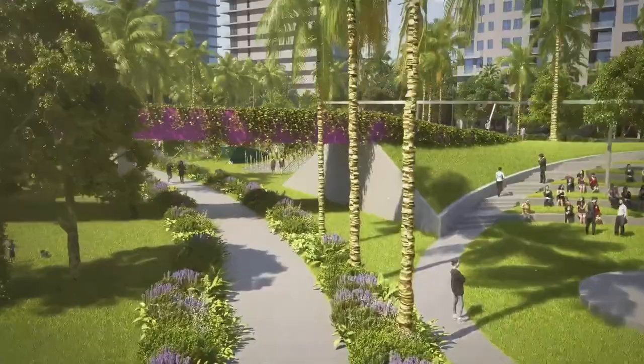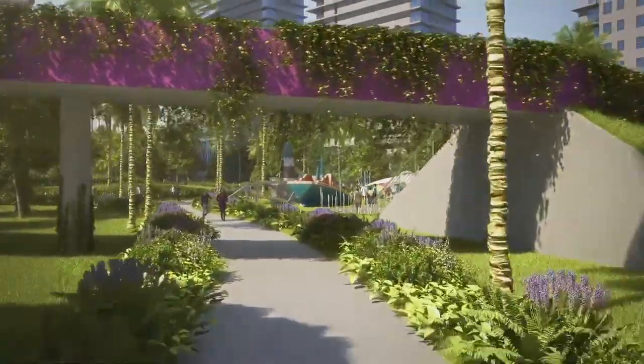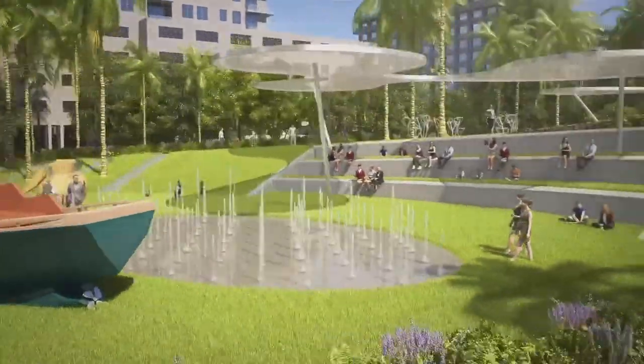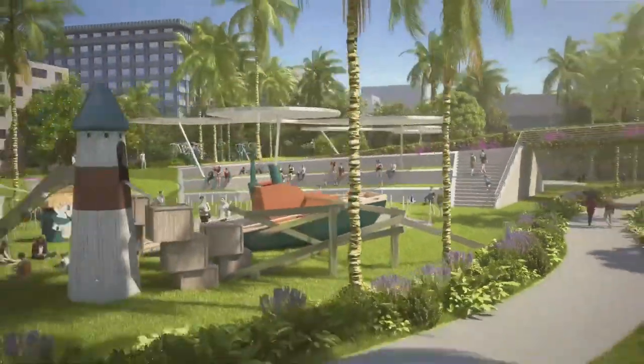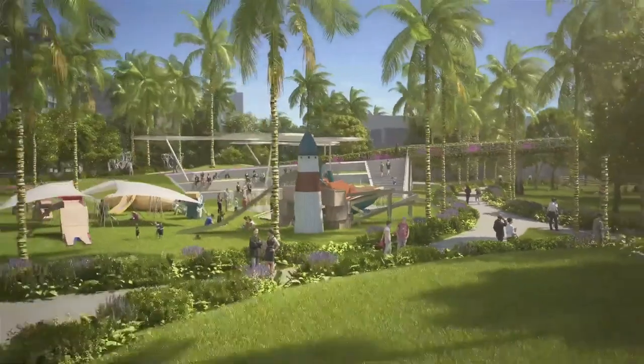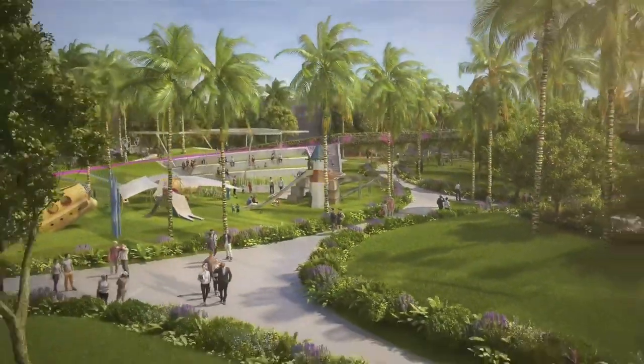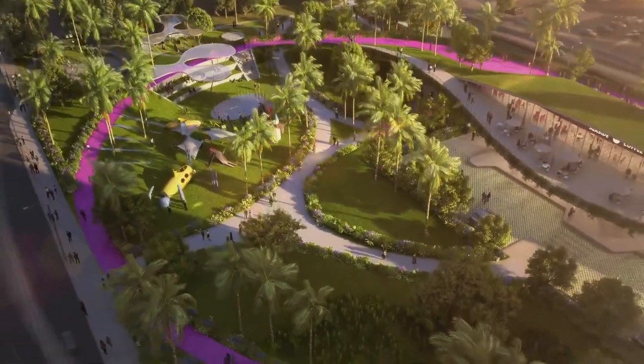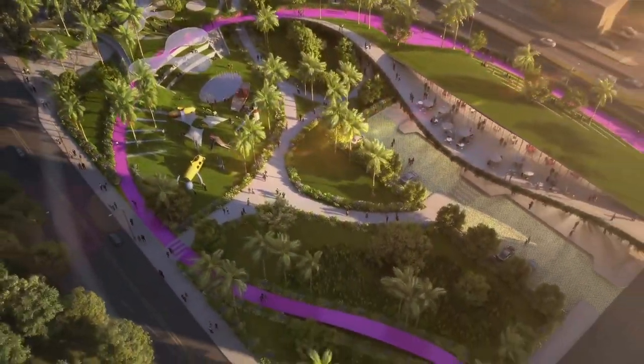Landscape architecture is a green solution to resiliency. The park will include a flood protection basin, a native planting palette, berms, green roofs, and a system of elevated pathways, which is really going to be important for Miami Beach in the future. It will be the most resilient project ever built in a coastal community up and down the eastern and western seaboards.